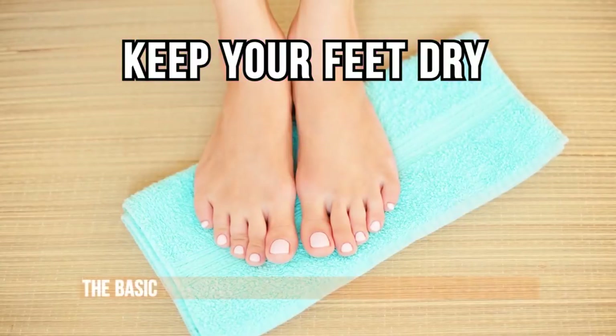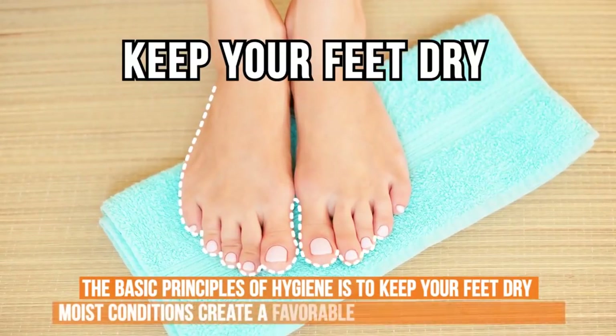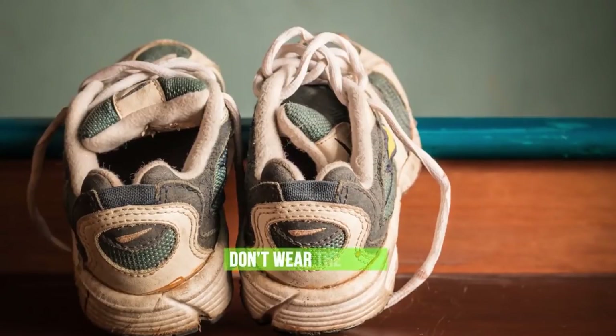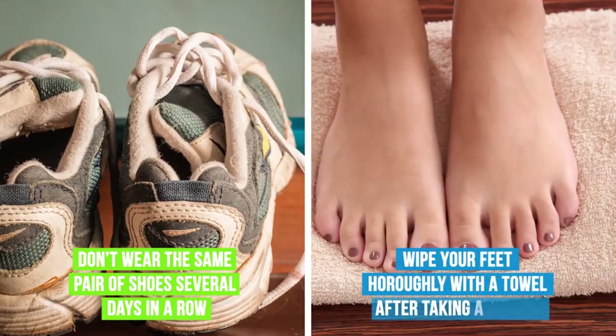Number six: keep your feet dry. One of the basic principles of hygiene is to keep your feet dry, since moist conditions create a favorable environment for fungus to grow. Do the following to keep your feet dry: don't wear the same pair of shoes several days in a row, and wipe your feet thoroughly with a towel after taking a shower.